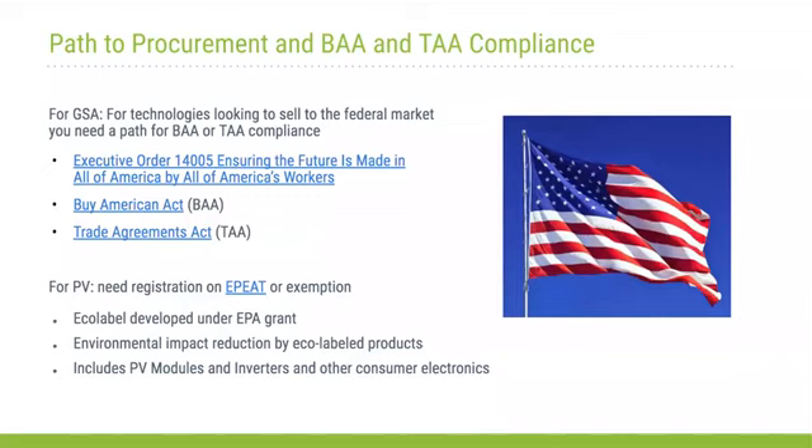We need technologies that are deployable and ready. Certifications necessary for implementation include UL certification and other safety criteria for GSA deployment and procurement. Buy American Act and Trade Agreements Act compliance are required — not necessary for the validations, but necessary if you plan to have your technology bought by GSA down the road. Sector-specific certifications such as EPEAT related to solar products and others may also be required.